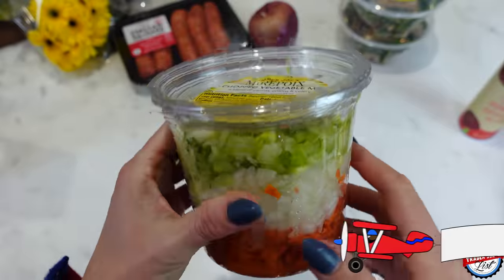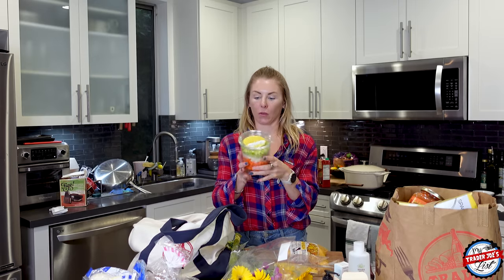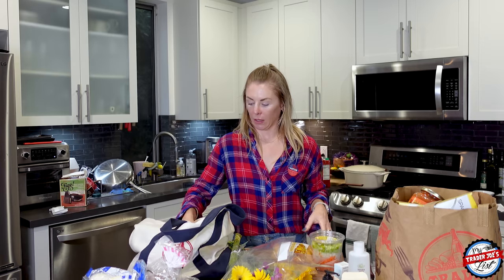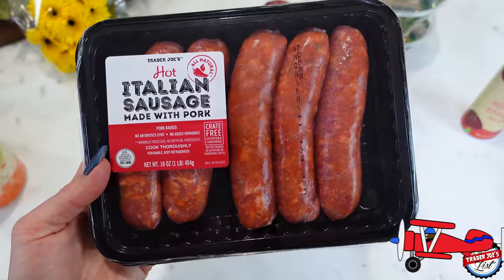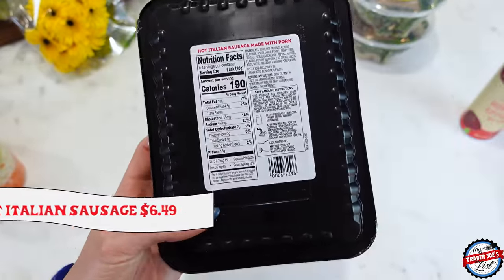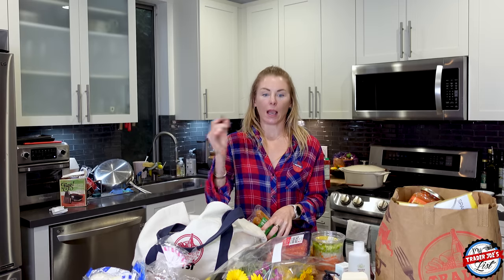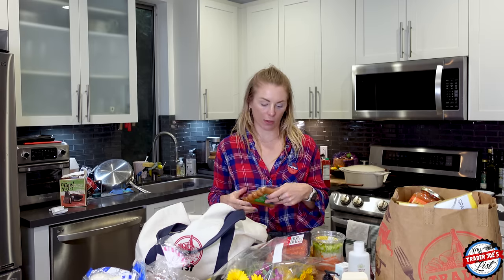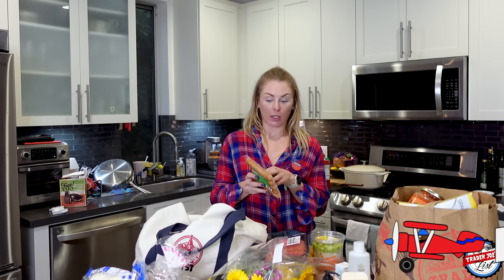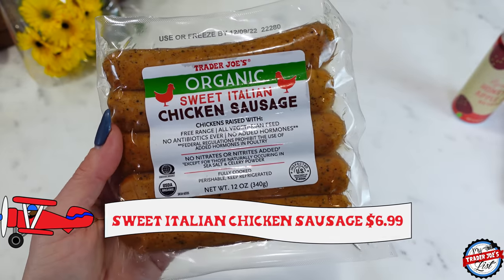For the soup, here's the mirepoix blend — that just makes it really easy. I'm going to do a little olive oil, throw this in, add some garlic, and make soup. I think I'm going to put some hot Italian sausage made with pork. I take the casing off and pre-cook it a little bit, then put it in the soup and it cooks down and makes a really nice flavor.